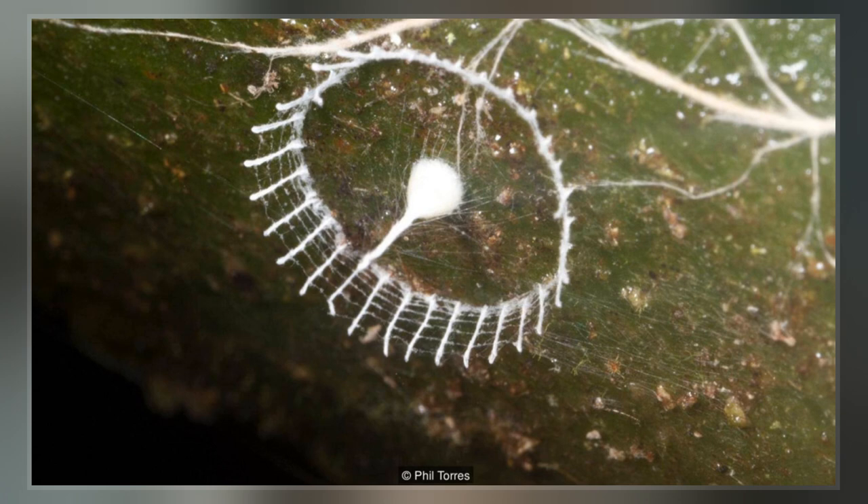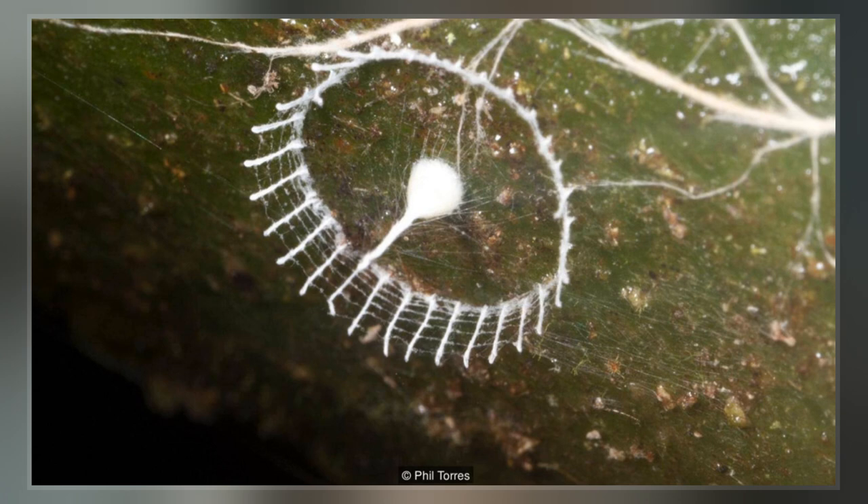Spiderlings hatching from the structures were documented, but like many baby arthropods they lacked the features typically used to identify adults, and none lived to adulthood.